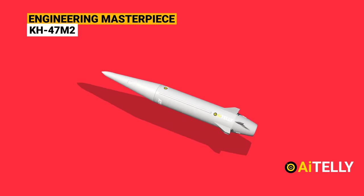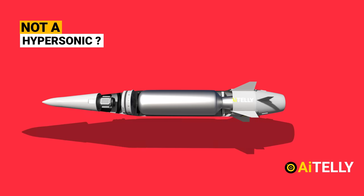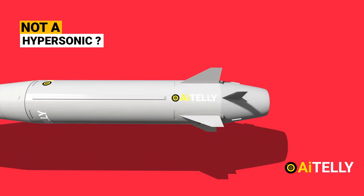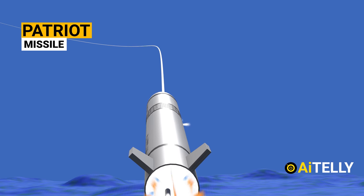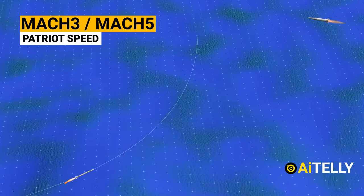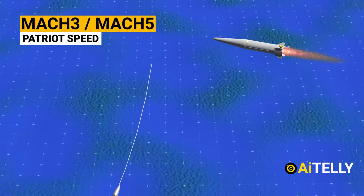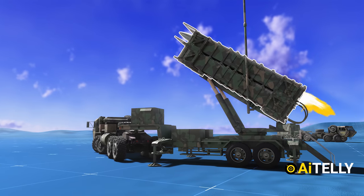No doubt this is an engineering masterpiece and a very capable missile, but some analysts believe this is not a hypersonic projectile, as it was also reported to have been destroyed by a Patriot missile system — which has a speed of Mach 3 to Mach 5, technically placing the Patriot missile into the hypersonic group of missiles.